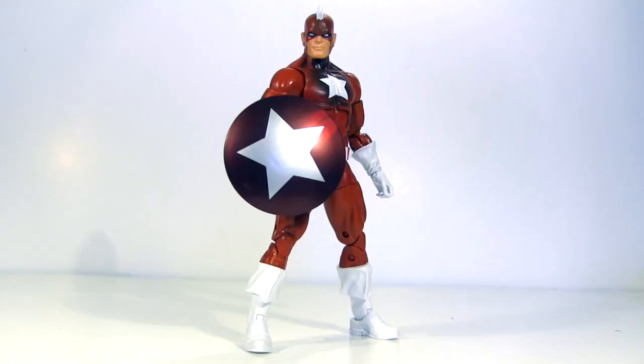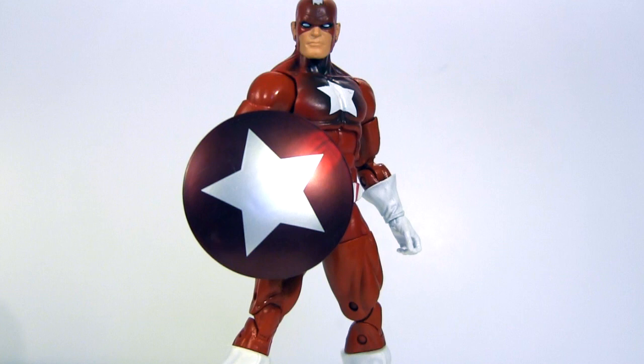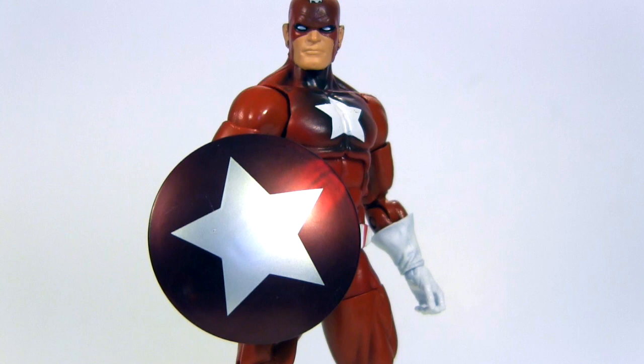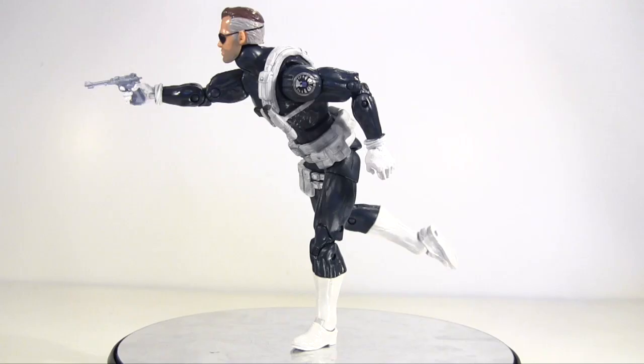Then Red Guardian, which is largely a reuse and redeco of the Captain America from the previous Red Onslaught Wave. I don't begrudge the reuse as it's logical, but Hasbro, you had one job to do — redeco it — and boy, you messed that up. Just lots of little paint sloppiness going on here that prevents me from enjoying it as much as I want to.